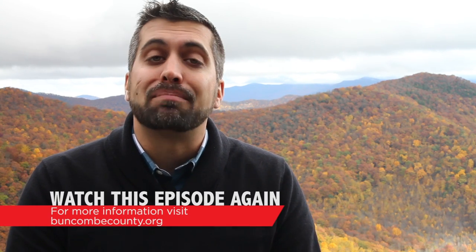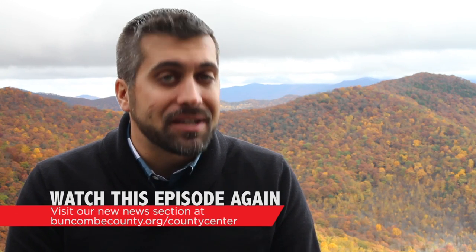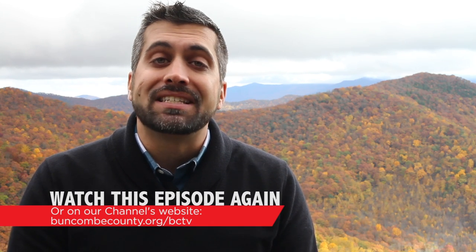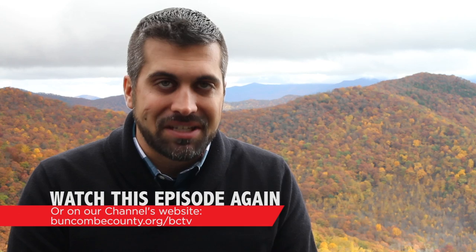Thank you for watching and thank you for joining us on this Blue Ridge Parkway drive in the fall. Anything we've mentioned in today's episode, you can find more information on at buncombecounty.org. Don't forget to check out County Center, our new informational news hub. If you want to check out this program or any of BCTV's original programs, visit buncombecounty.org/bctv. Thank you for watching and have a great Thanksgiving and November, Buncombe County.